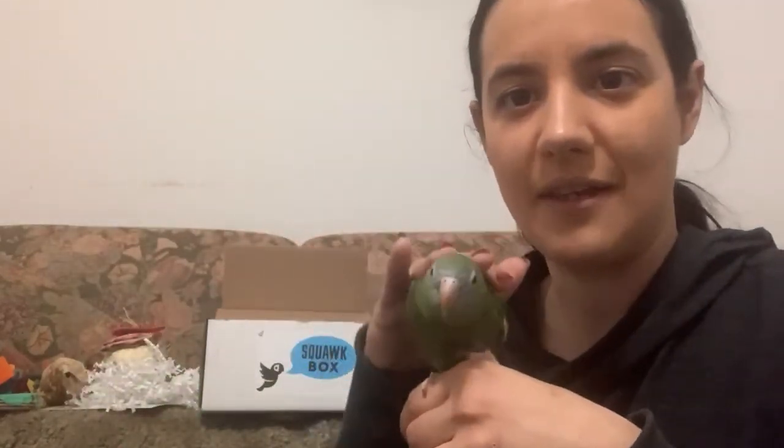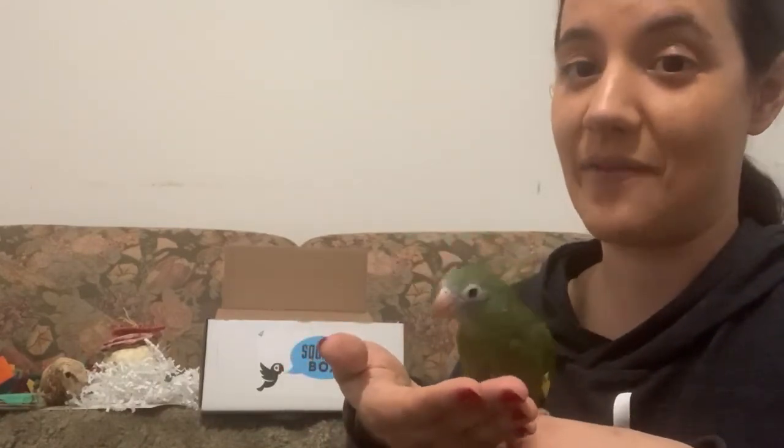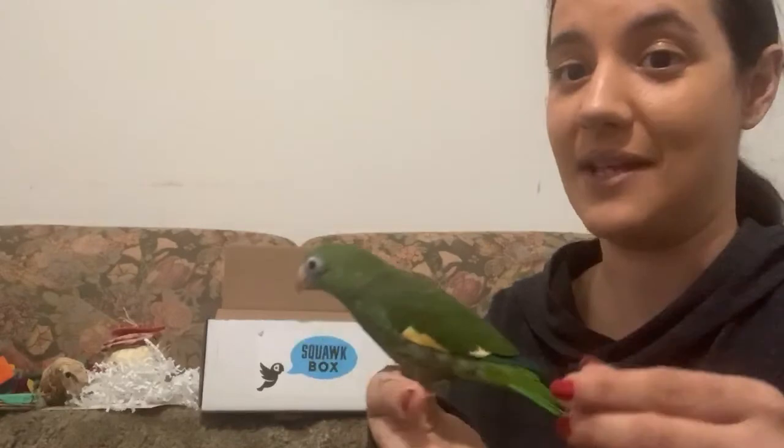So this is a great box — very good value. I would highly recommend that anybody who has a parrot and likes to play with their bird and provide enrichment consider getting the Squawk Box. It's been really fun. We're making this late night video because I really wanted to open the box and look through everything and put it in his cage, and did not want to wait till tomorrow.